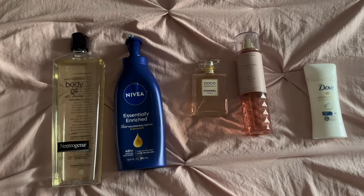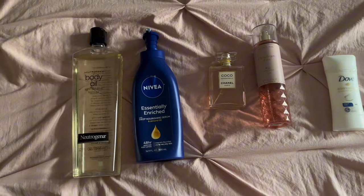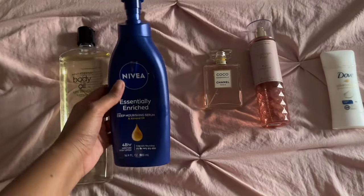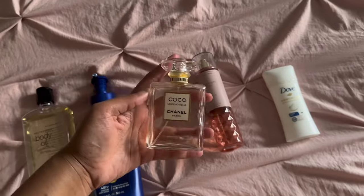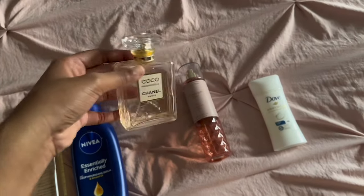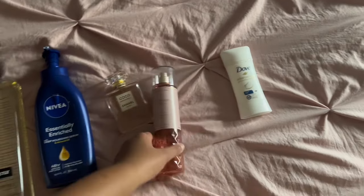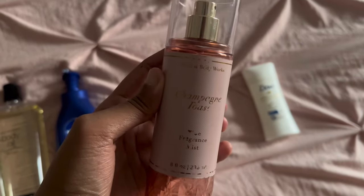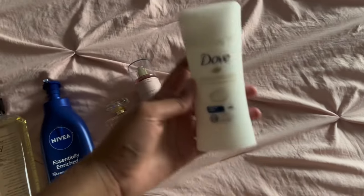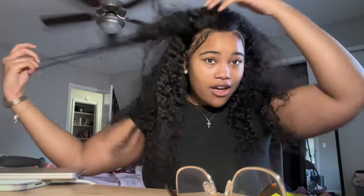These are the products I'm using when I get out of the shower. This Neutrogena Body Oil — I think I got this from Costco but you can get it from Walmart too. This is one of my favorite basic lotions. For perfume today I'm using Coco Chanel Mademoiselle — this right here is that girl. I'm running out, barely got any left. I like to layer my perfumes with body mist, so I'm using Champagne Toast from Bath and Body Works — this bottle is so old. And for deodorant I'm using Dove Advanced Care, just the original.